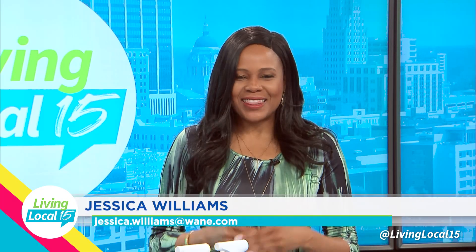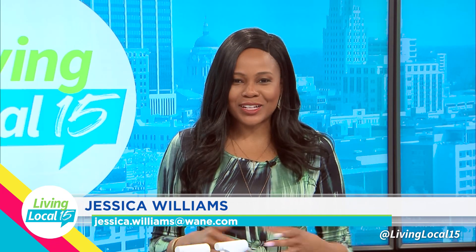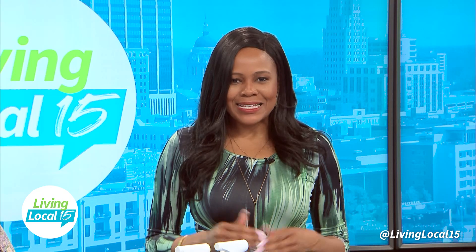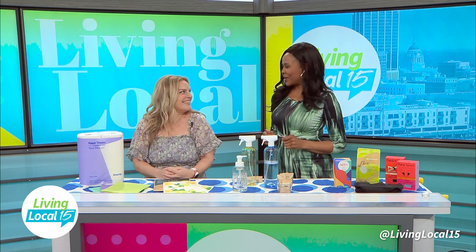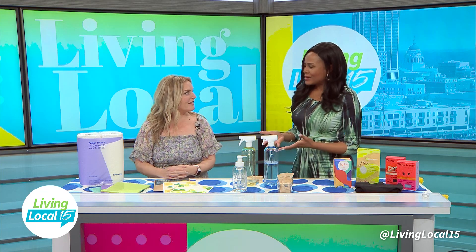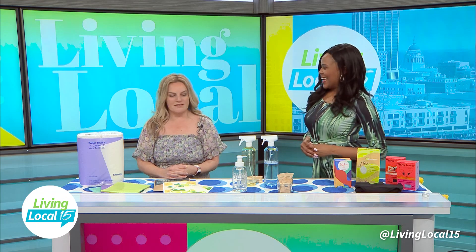With April being Earth Month, this is the best time to think about sustainability in the products that you use around your household. Joining me today is Janine, CMO — that's Chief Mom Officer — at The City Moms.